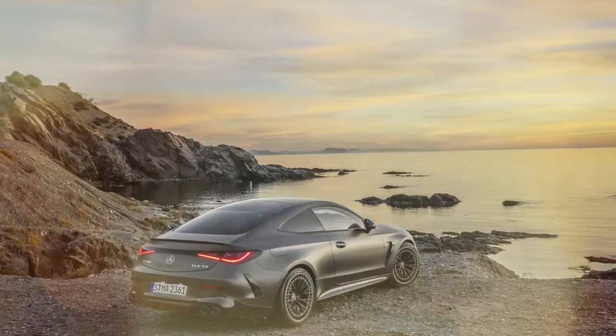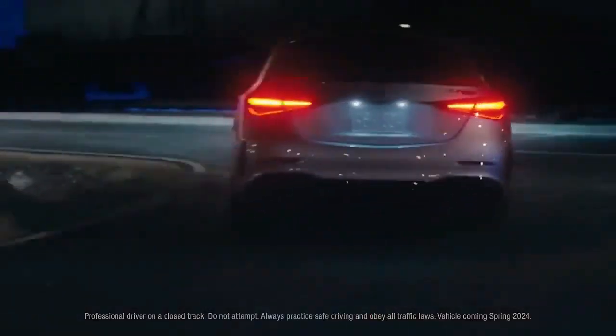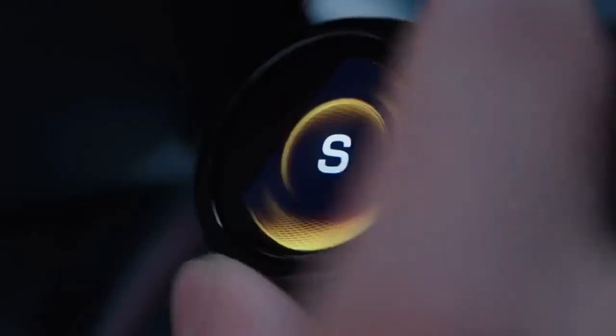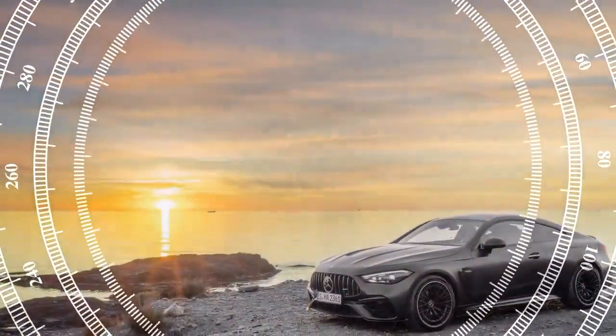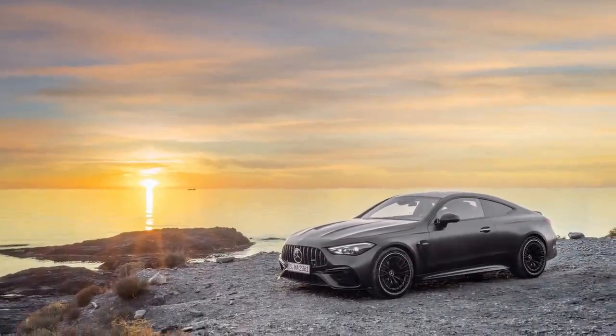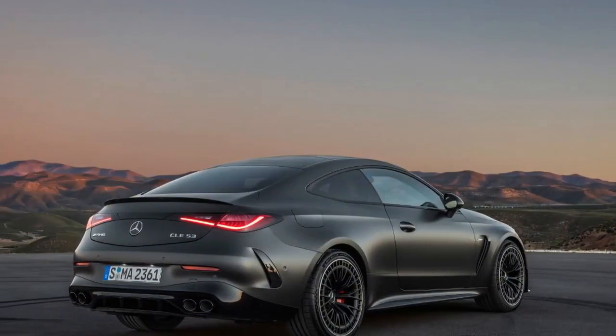Other enhancements include a larger lower front air intake, a functional vent on the reshaped hood, protruding sill extensions, quad exhaust outlets, and a subtle ducktail spoiler on the decklid. Opting for the AMG Performance Studio package adds a rear diffuser, a larger rear spoiler, and tweaks to the front fascia, enhancing the car's menacing appearance, especially with the available matte paint finish.